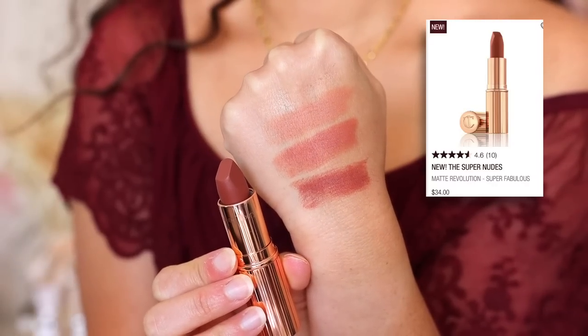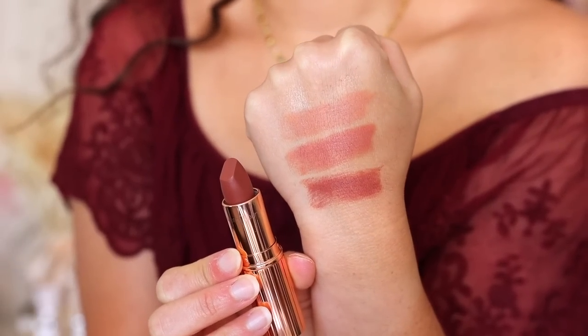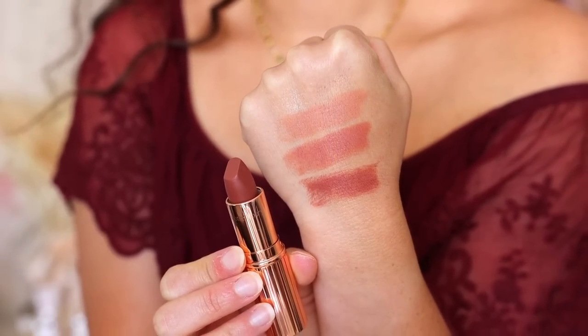The final and deepest shade is Super Fabulous, described as a deep rosewood brown nude. It looks deeper but is still extremely wearable. It's a little more bold than the other two, but I love it for evening looks. Charlotte Tilbury does no wrong with her lipstick, so let's be honest.